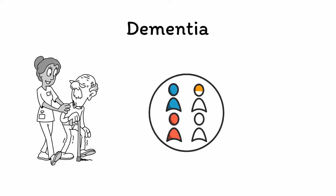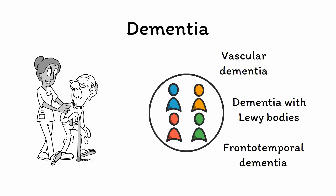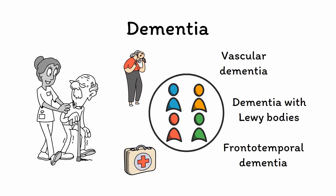In the last video, we covered the overall concept of dementia before talking about Alzheimer's disease in particular. In this video, we'll pivot to the other forms of dementia that you'll need to be aware of: vascular dementia, dementia with Lewy bodies, and frontotemporal dementia. It's important to keep these non-Alzheimer's dementias on your differential, especially when it comes to treatment, as attempting to manage every form of dementia like it is Alzheimer's disease can be ineffective or even harmful. Each form of dementia is associated with specific clinical features that can help you to differentiate between them.